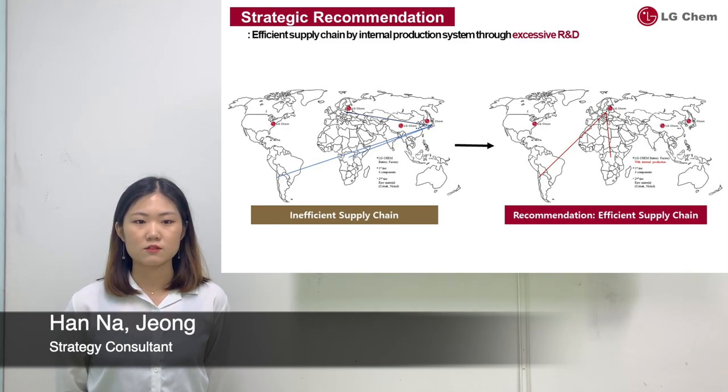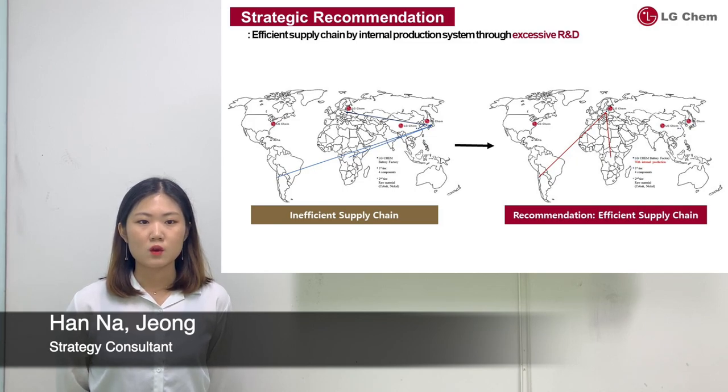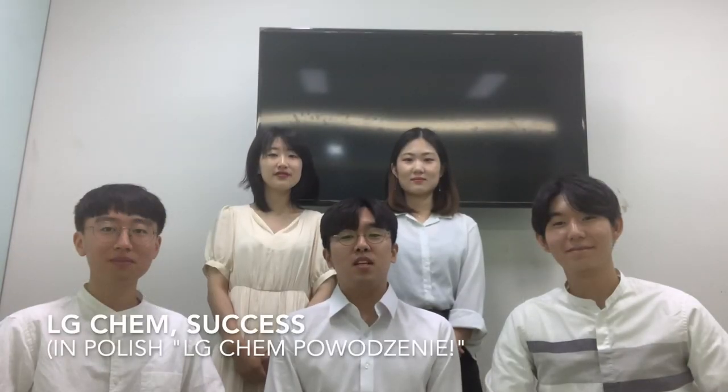Also, LG Chem needs to develop solid-state batteries — one type of next-generation battery — as part of its strategy targeting the Euromarket. Currently, European automakers are trying to develop solid-state batteries within each company as a kind of backward integration. If so, LG Chem's position in the Euromarket will be weakened. While European automakers are focusing more on manufacturing automobiles, LG Chem should produce the solid-state battery earlier and gain a definite position in the Euromarket as a first mover. This battery business holds great promise for the future. Keen competition among competitors is expected. However, through aggressive R&D and innovative reformation of the supply chain, LG Chem can be the market leader in the battery industry. LG Chem, we wish all the best in your entry into Europe.